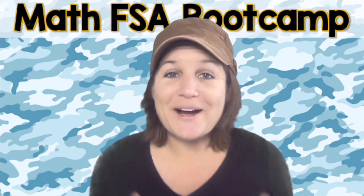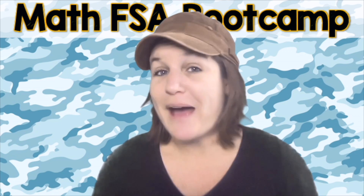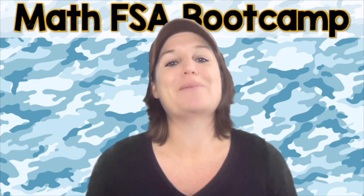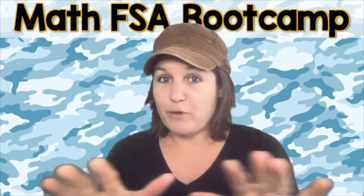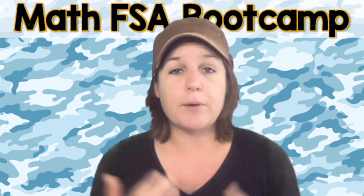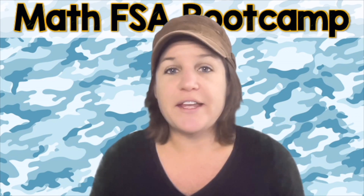What is going on, fourth grade? Welcome to the Math FSA Boot Camp Series. This is the last episode, episode number 28. So before we get started, go ahead and make sure that you've got the worksheet that you need for today so you can mark up the text and solve everything out with me.